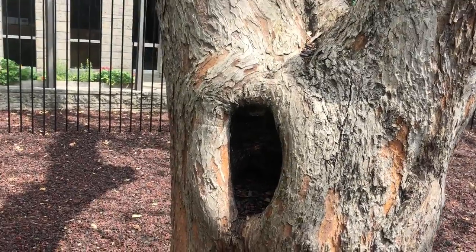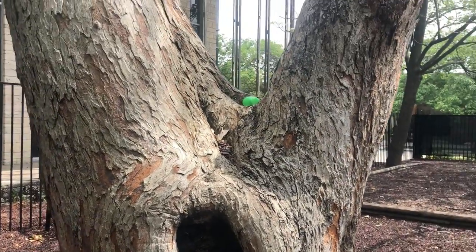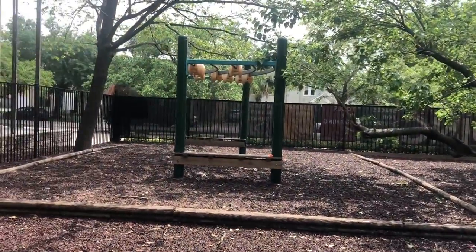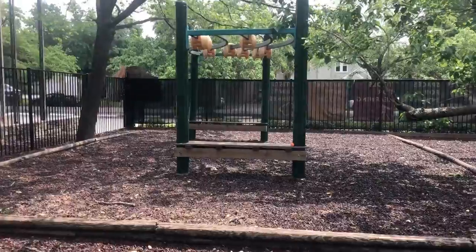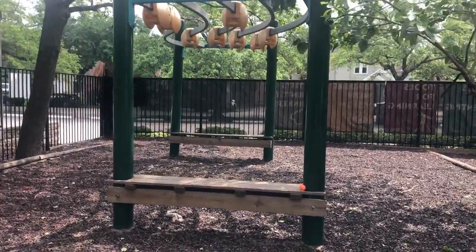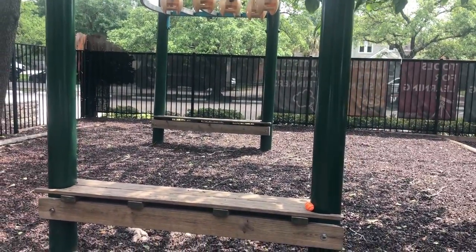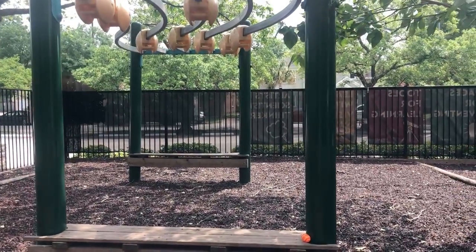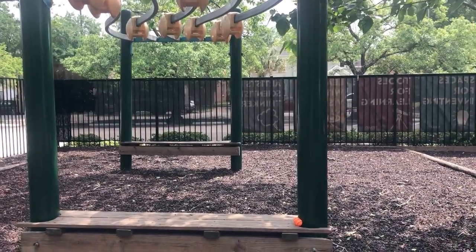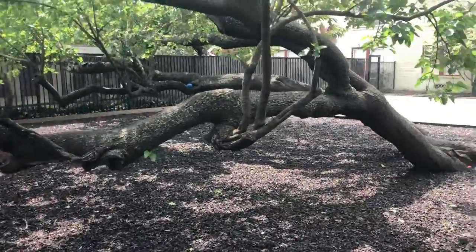I know this tree sometimes houses what one would call an owl, and I also hear tell that sometimes there's a field mouse in there. Now this little contraption here — I'm not really sure what it's called. Half monkey bar, half rotor, I don't know, but the kids love it. It's great for sitting on, hanging on, and climbing on. There's no end to the fun you can have on that contraption.